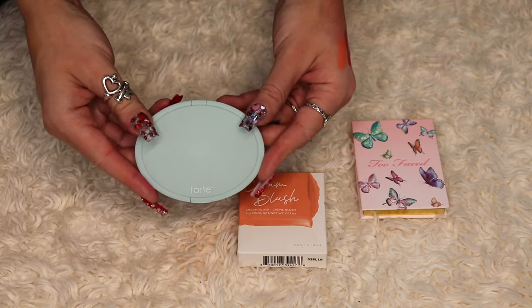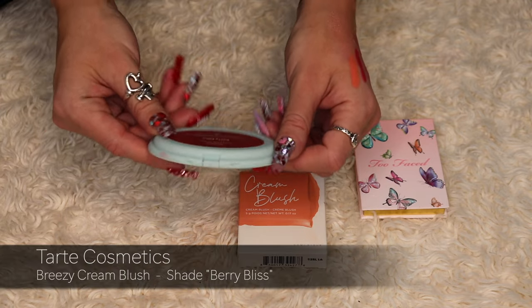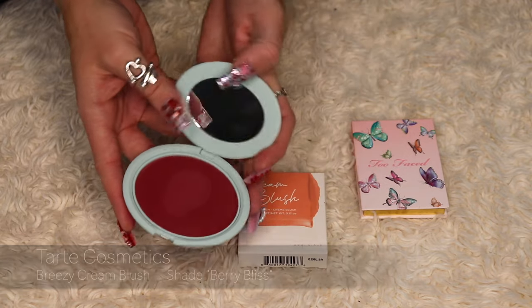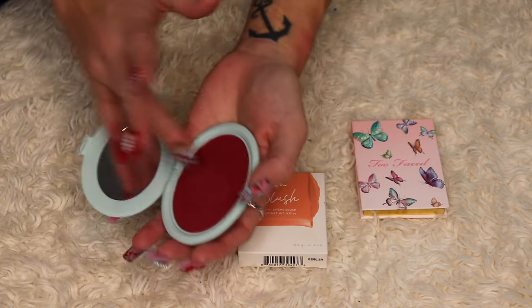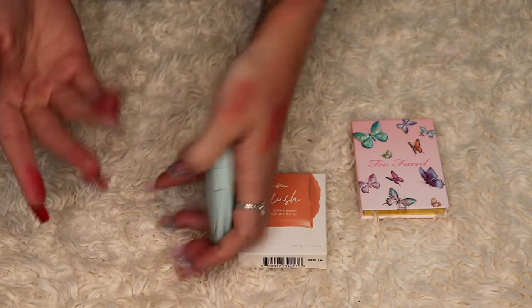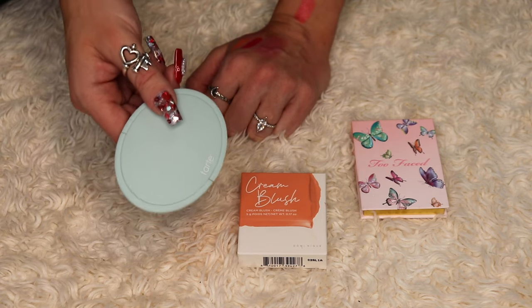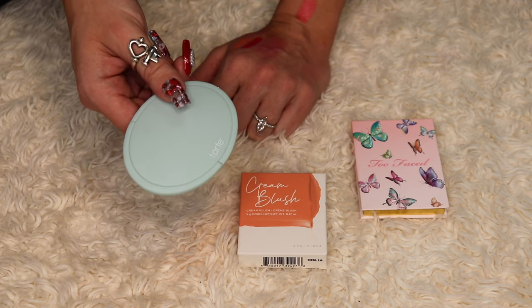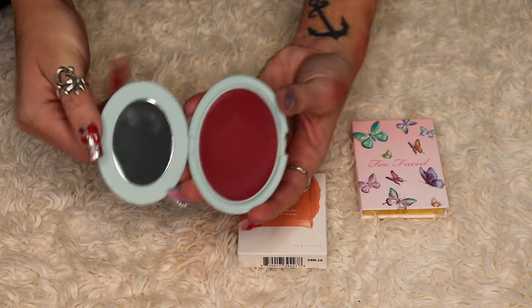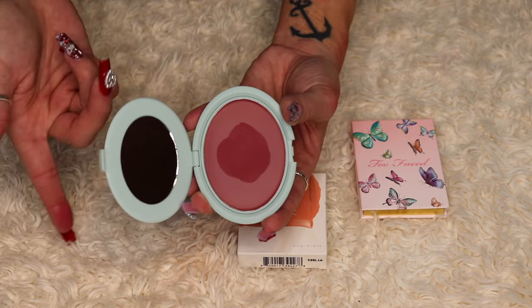This is a cream blush from Tarte — the Breezy Cream Blush in the shade Berry Bliss. Honestly, I'm not going to keep this. It's super sheer, which I had a feeling it was, and I don't think I've ever really used it — I think I've only swatched it. I like my blushes to be bold. I have so many blushes in this shade already, and since it's buildable anyway, I'm going to go ahead and declutter this.